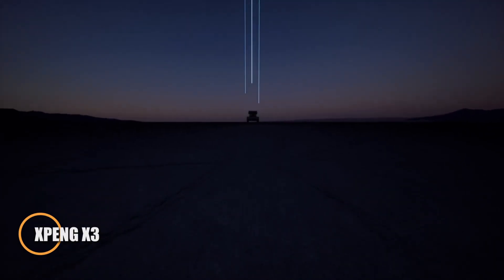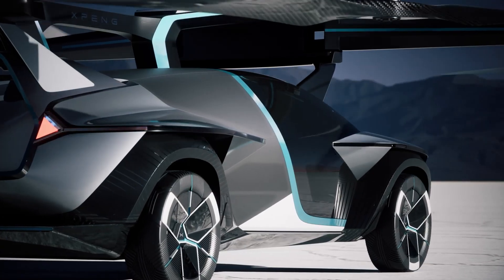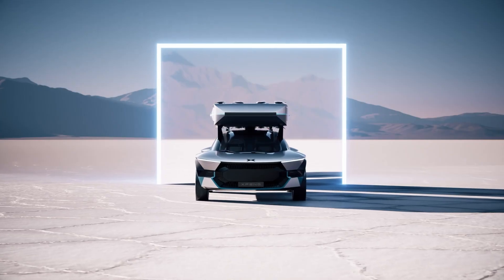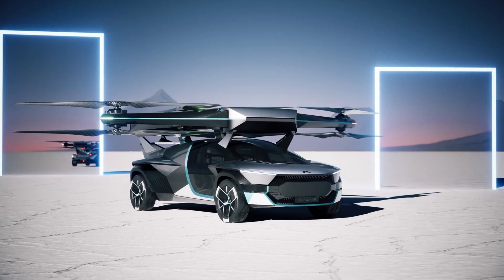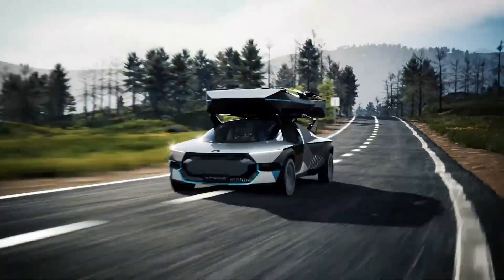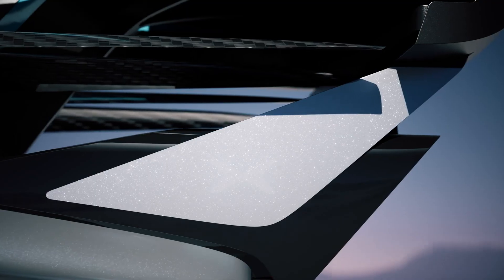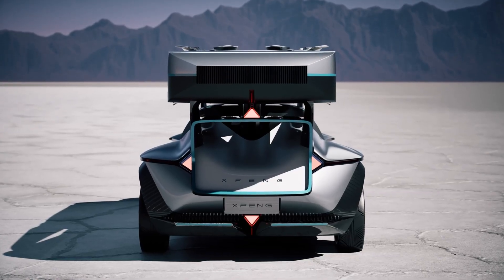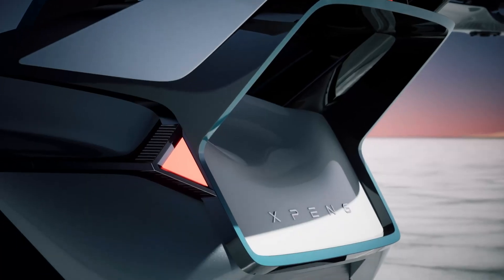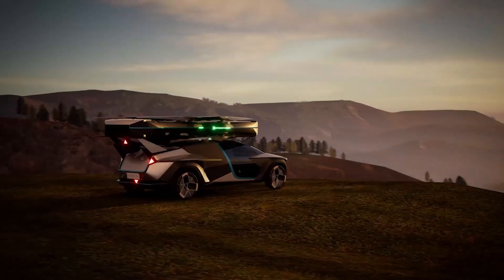The XPeng X3 is a stunning flying car that seamlessly transitions between driving on roads and flying through the sky, making it one of the most unique vehicles ever developed. Weighing approximately 10,936 kilograms, the X3 transforms into flight mode by shifting its steering wheel and gear lever into aerial controls, allowing for full navigation in the air. With a top flight speed of 130 km/h, the XPeng X3 can stay airborne for up to 35 minutes. What sets it apart even further is its innovative recharging system — the ground vehicle can recharge the aerial module, ensuring maximum efficiency and convenience. This hybrid of car and aircraft offers a bold glimpse into the future of personal mobility.